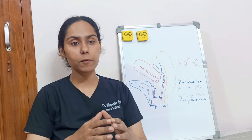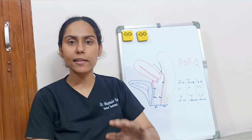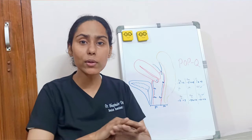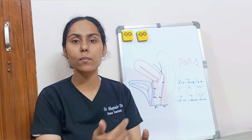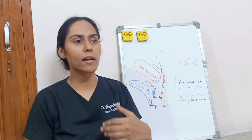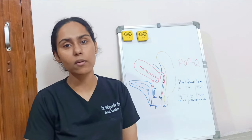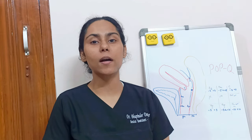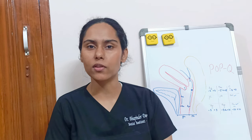The POPQ system can be considered a standardized system. Any study conducted on prolapse patients typically uses the POPQ system because the fixed reference points and measurements are the same across the globe, and the inter-observer reliability is higher. However, because the system is more time-consuming and requires noting each measurement, it is not routinely performed by every gynecologist, but it should ideally be performed pre-operatively and post-operatively. Thanks for watching.